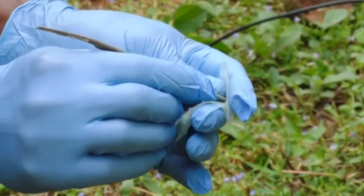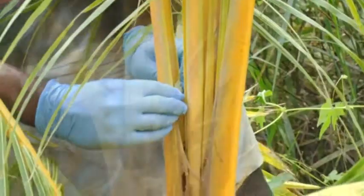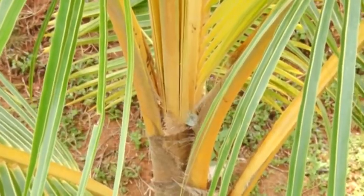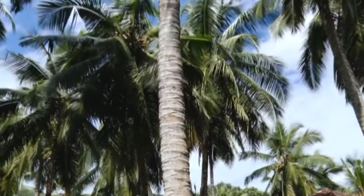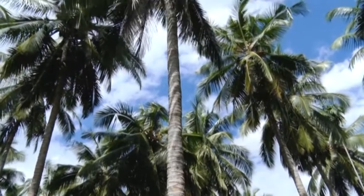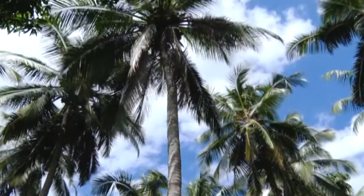As a prophylactic measure, place perforated sachets of 6g Ferterra in the leaf axil side. Phytosanitation measures like crown cleaning and burning of severely infected and dead palms in the garden will reduce the insect population. Also avoid causing injury to the palms; while cutting fronds, a petiole length of 1 meter may be retained.